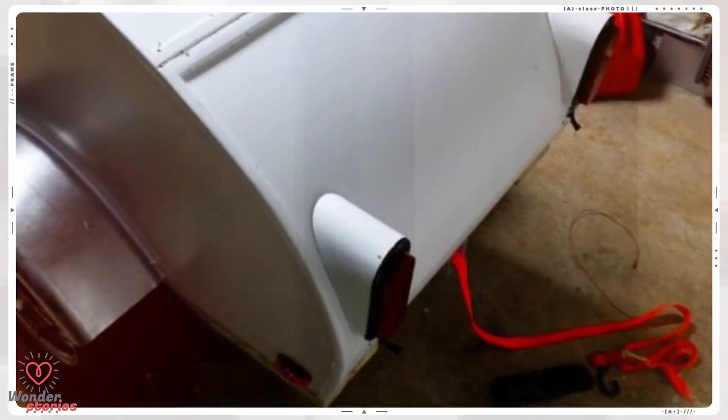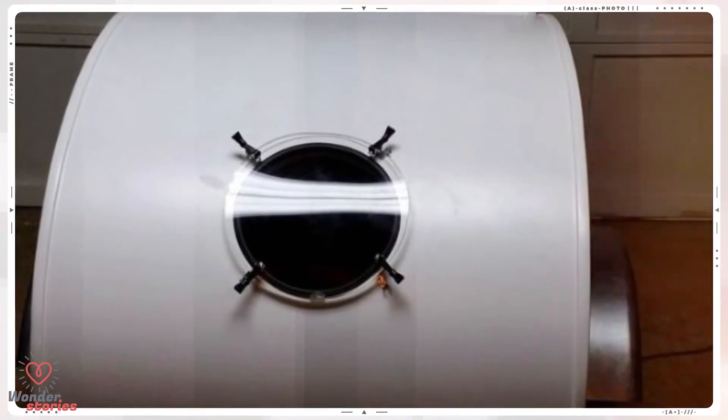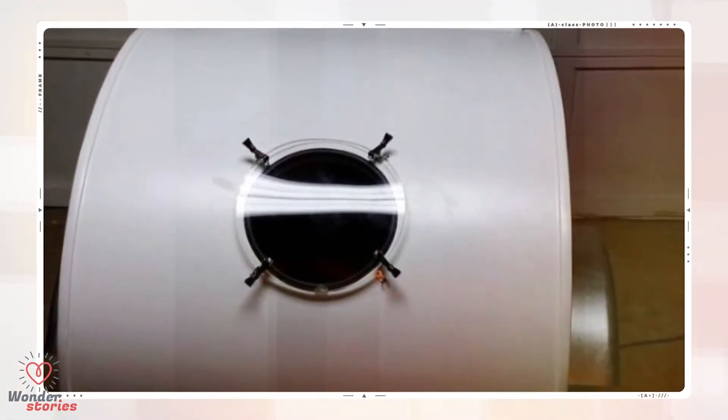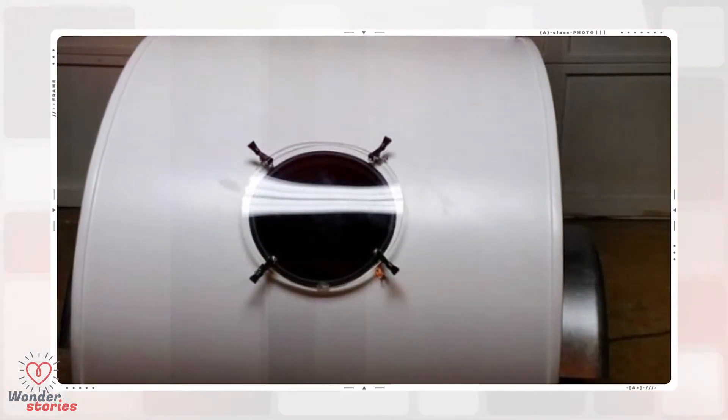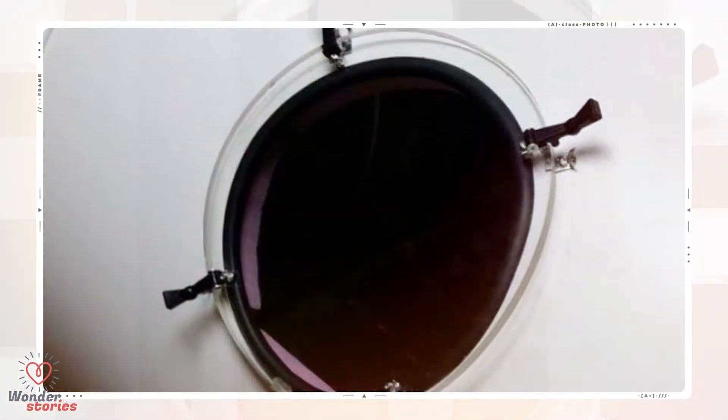He used thin aluminum to mold the taillight casings to the exact shape he needed, and a little Bondo was all that was needed to attach the casings to the frame. Not wanting Maggie to get wet if they were caught in some rain, he made a waterproof hatch for the head hole. He used Lexan again, so it took quite a bit of work to get the shape right.